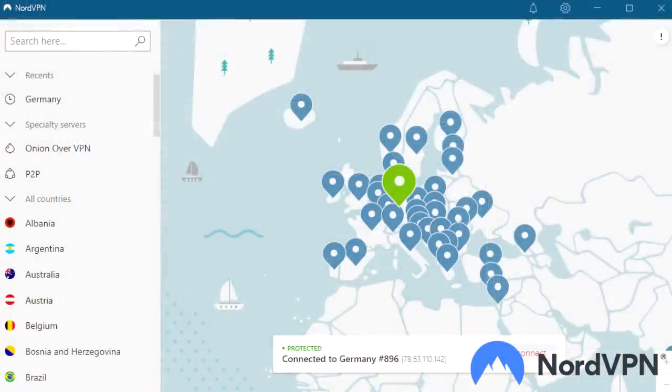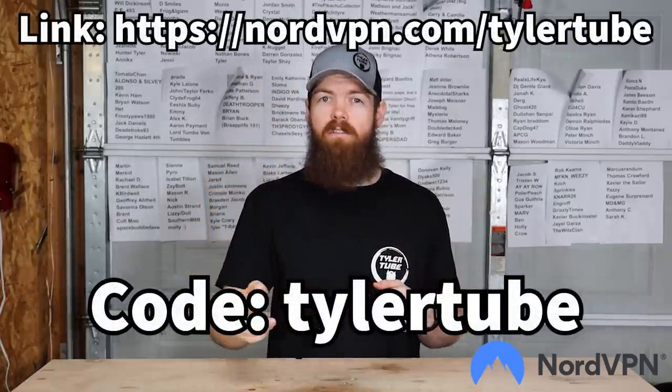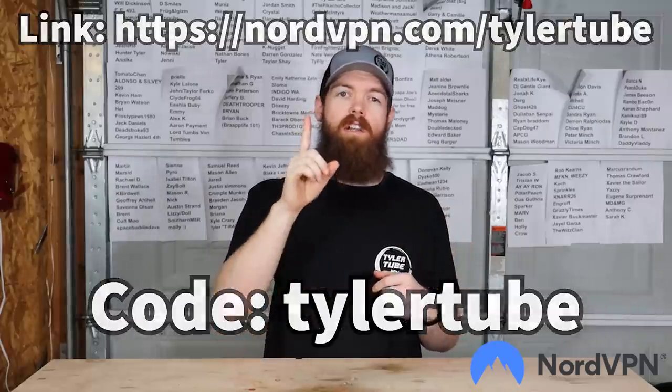One of the coolest parts of NordVPN is that they have over 5,300 servers in over 59 different countries. So if you're in the U.S. and want to watch Netflix shows from the U.K., without a VPN you can't do that. But with NordVPN you can set your location to any of their servers worldwide, sign into Netflix through that, and access different shows and movies from other countries — really broadening your internet experience. NordVPN is an extremely useful tool everybody should have. Click the link in my description, use code TYLERTUBE, and you'll get a huge discount off a two-year plan plus one additional free month.